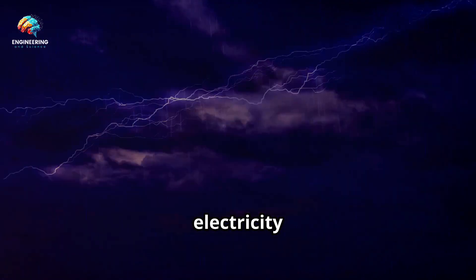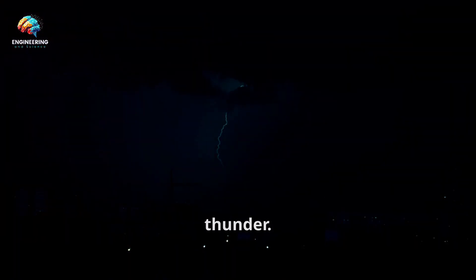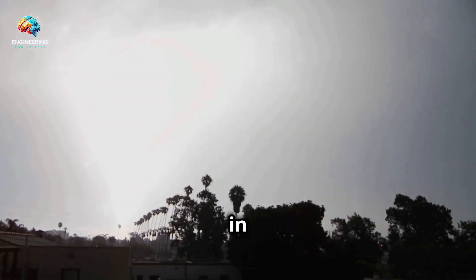Lightning is a sudden burst of electricity in the sky. It's powerful and dangerous. We see it as a bright flash of light, followed by a loud clap of thunder. Lightning is nature's light show, but it's also a reminder of the immense energy in our atmosphere.